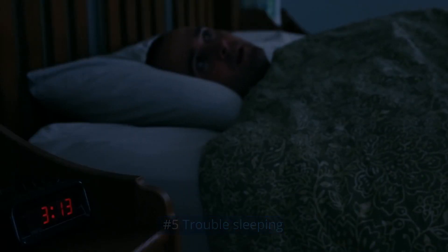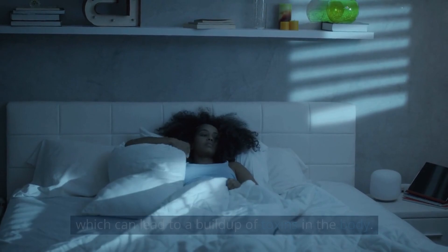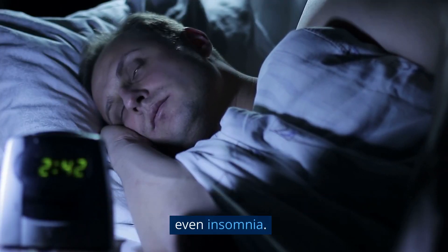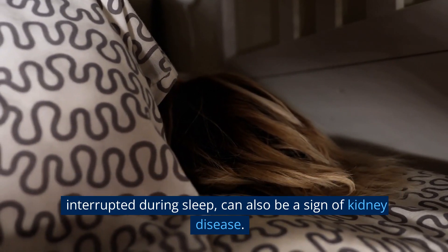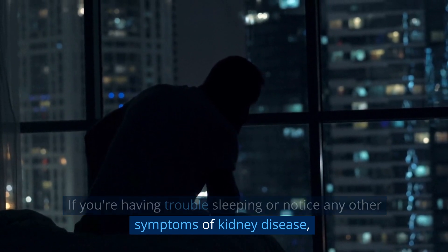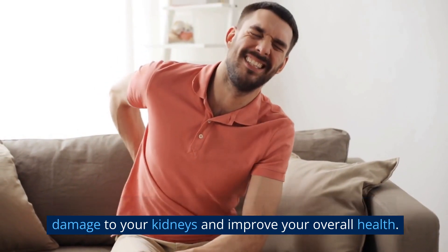Number 5: Trouble Sleeping. When the kidneys are failing, they are not filtering properly, which can lead to a buildup of toxins in the body. These toxins can cause restlessness, trouble sleeping, and even insomnia. Additionally, sleep apnea — a condition where breathing is interrupted during sleep — can also be a sign of kidney disease. If you're having trouble sleeping or notice any other symptoms, it's important to see a doctor as soon as possible, as early detection can prevent further damage.